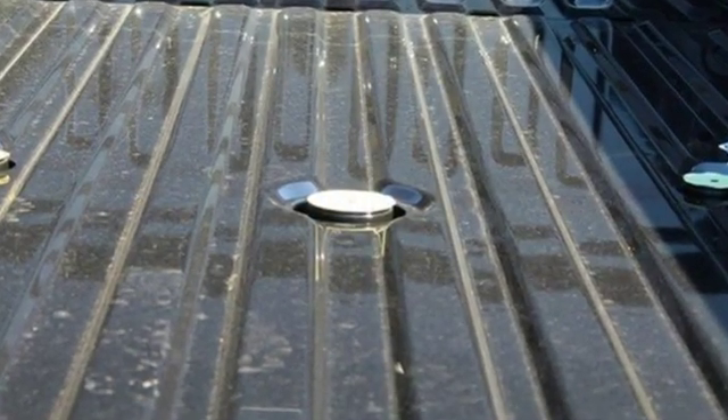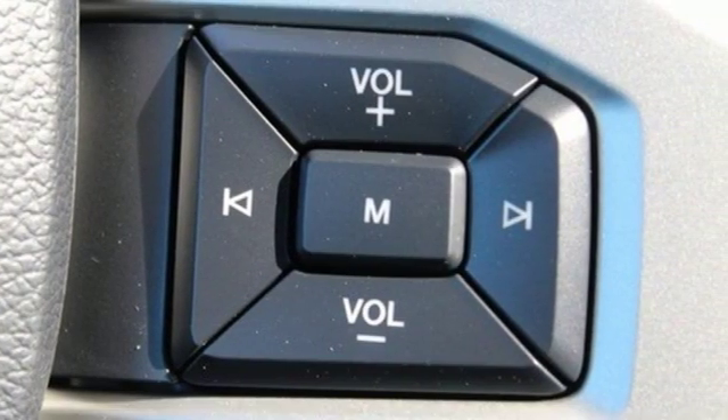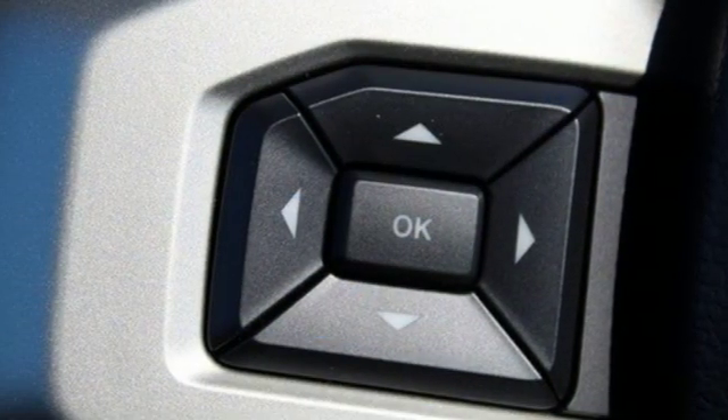Integrated navigation system with voice activation, power heated mirrors, dual zone climate control, rear parking sensors, doors and push button start proximity key, and power tilting steering column.